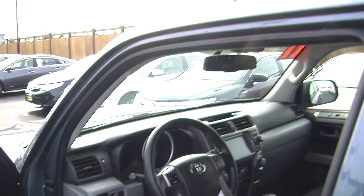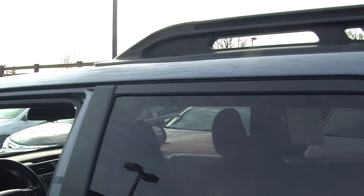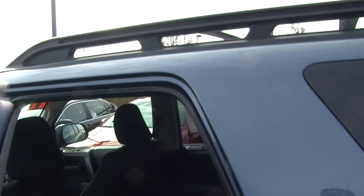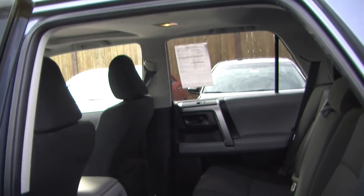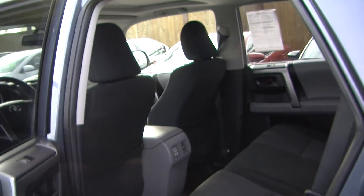It does come equipped with all the power options — windows, locks, mirrors, and seats. The back seat is very spacious and seats up to three. Your passengers will have lots of room back there.